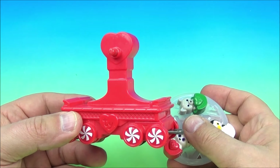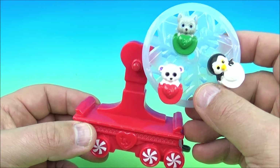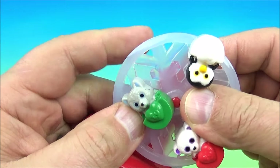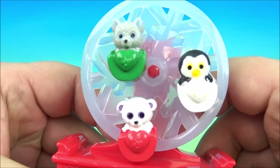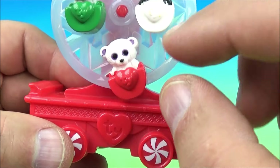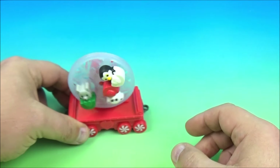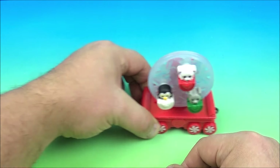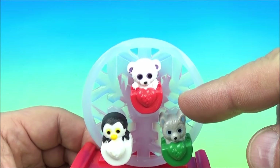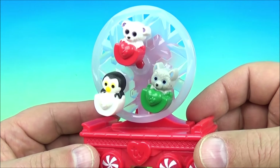Next up at number eight is Ty Beanie Boos. It comes in two pieces — it's like a ferris wheel of sorts. You take this piece and clip it on just like this. I can see there's a penguin, what might be a puppy or a wolf, and clearly a little tiny teddy bear. You roll it along and they just spin — this might be one of my favorite ones so far. If you know the names of these particular characters, let me know down below.